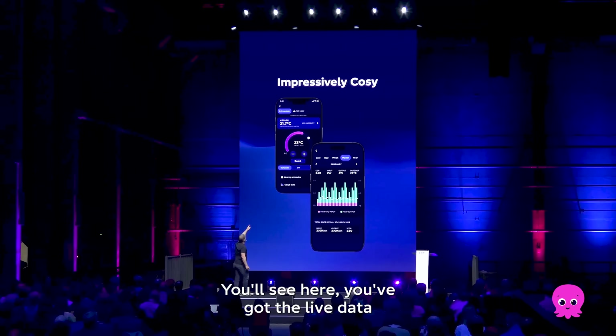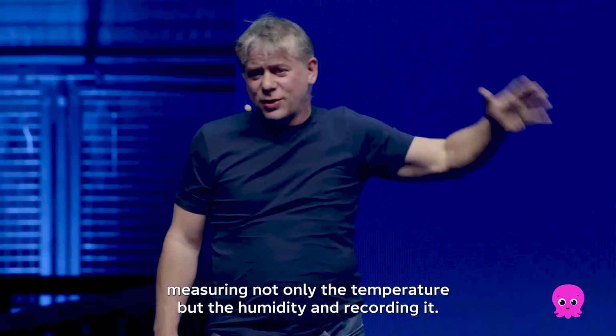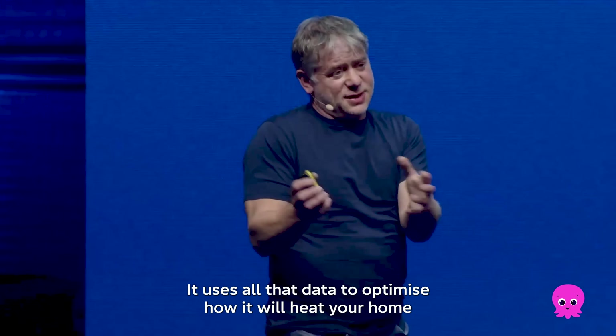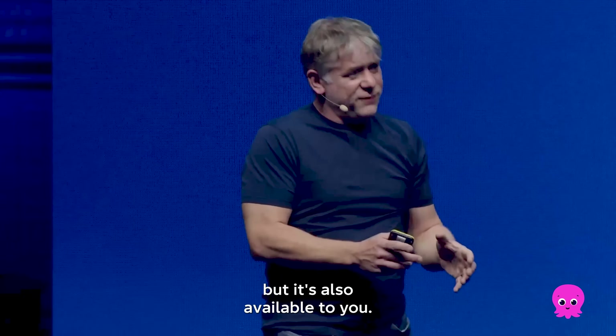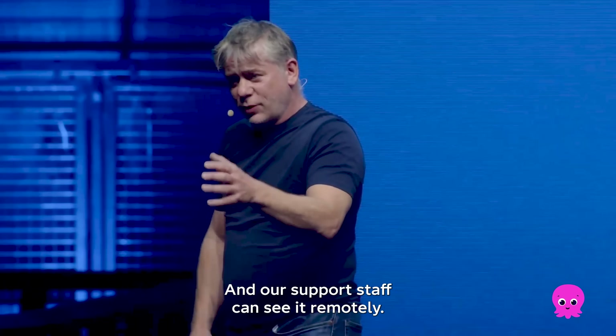You'll see here the live data of the temperature in your kitchen with the Cozy, measuring not only the temperature but the humidity and recording it. It uses all that data to optimize how it will heat your home, and it's also available to you.